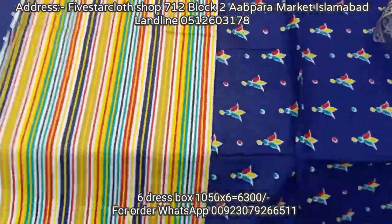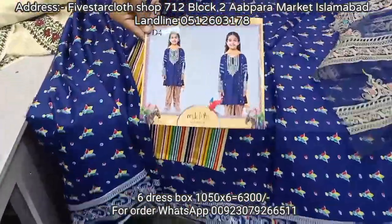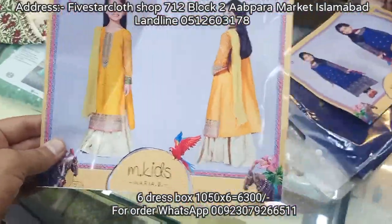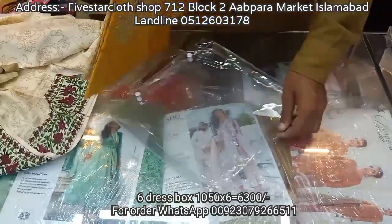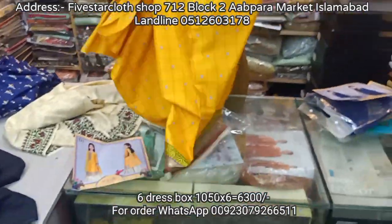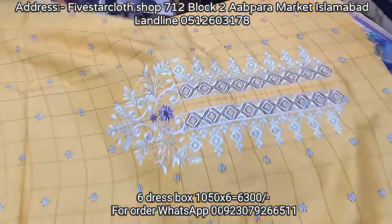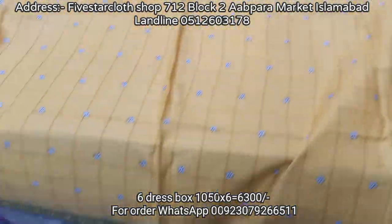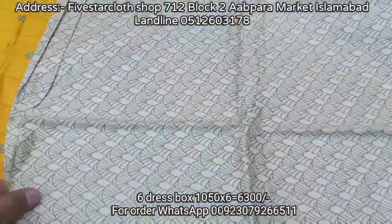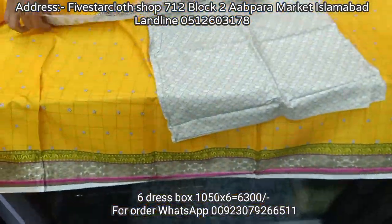This is a Maria B inspired design and a two-piece collection. Each article price is 1,000 rupees and the set of 6 articles is 6,300 rupees. All the designs in the book are now opened. This is Maria B's design with embedded work, patches, and good fabric. The Leland is soft quality — we do not use mill fabric.